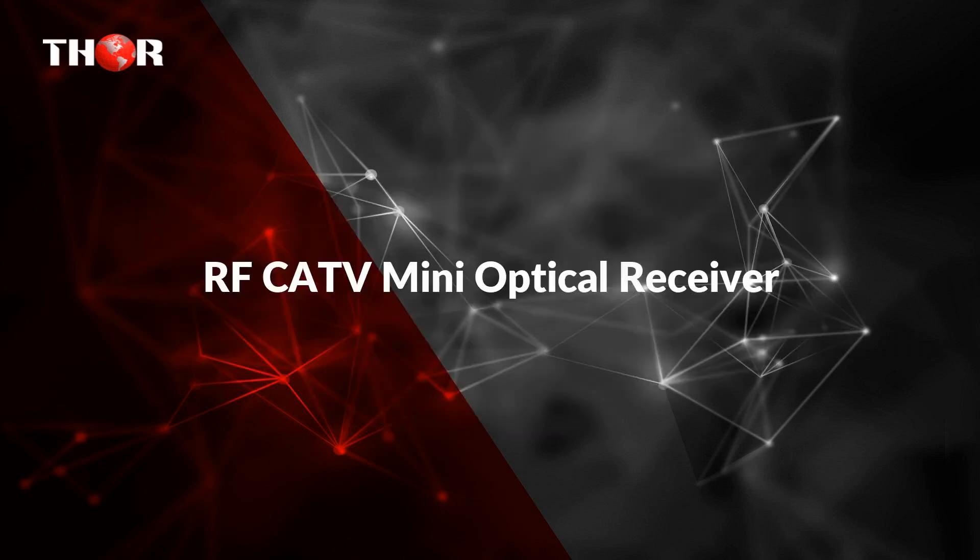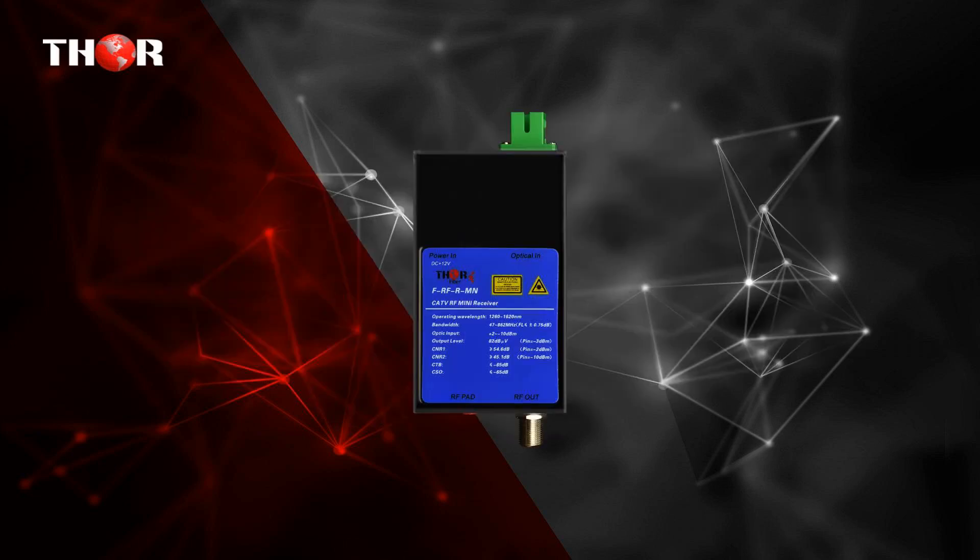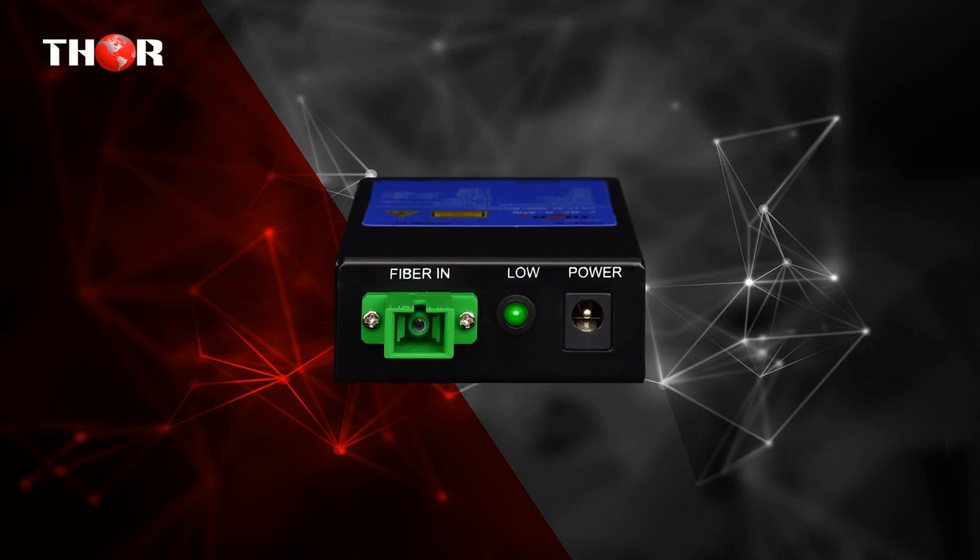The third one is the RF CATV Mini Optical Receiver — a compact CATV RF Receiver for use with the Thor F-RF Transmitter System.